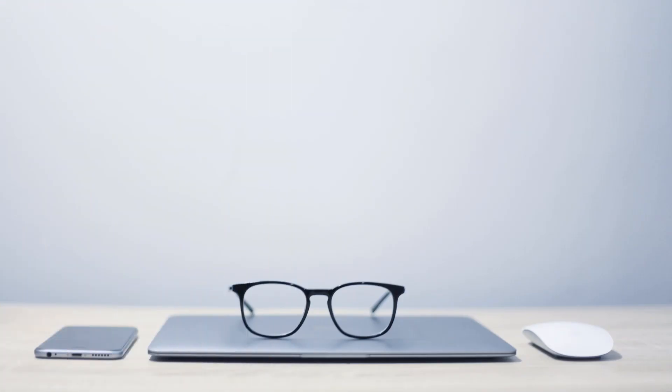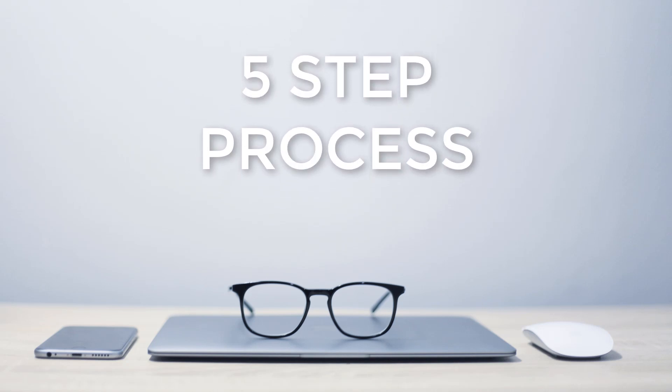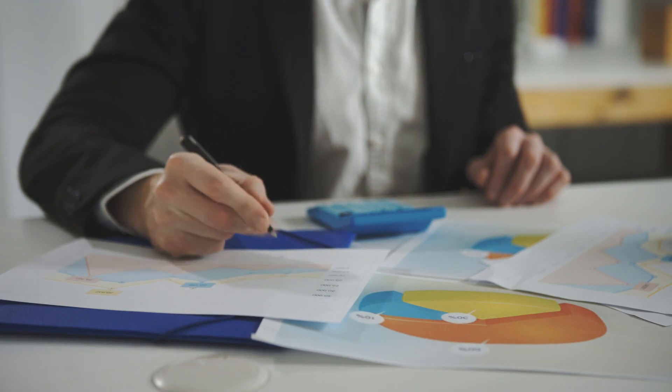Instead, I'm going to share a simple five-step process with you. This process will get you prepped and ready to start your very own web design business in no time at all — that is, if you actually follow the process to a T.